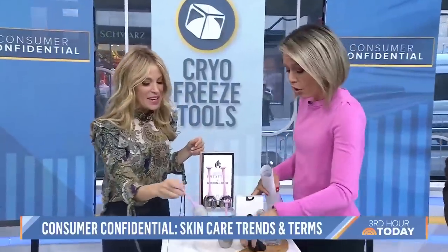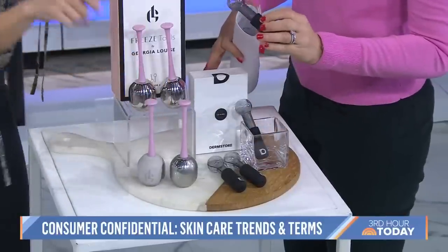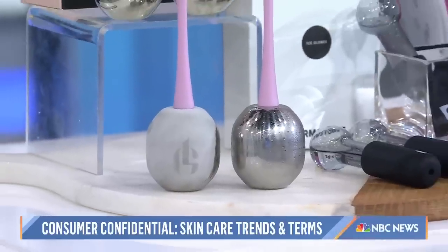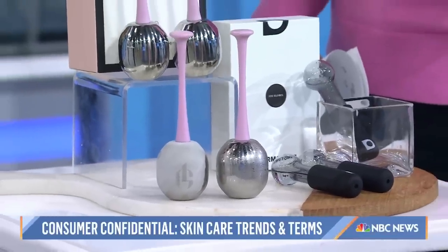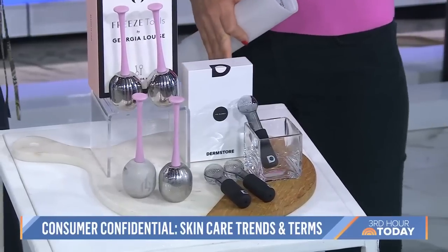Cryo freeze tools are definitely a step up from putting spoons in the freezer. They calm inflammation and decrease puffiness. So if you had a big night out, you can just roll it over your face and it decreases puffiness — your skin will look contoured and great. It's only temporary, but it feels fantastic. Just wake yourself up with it every day — keep it in the freezer.